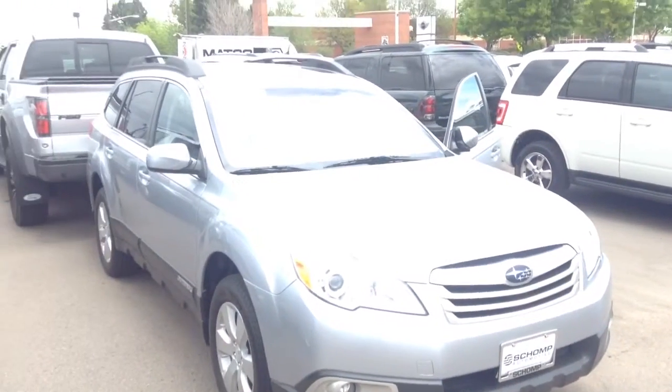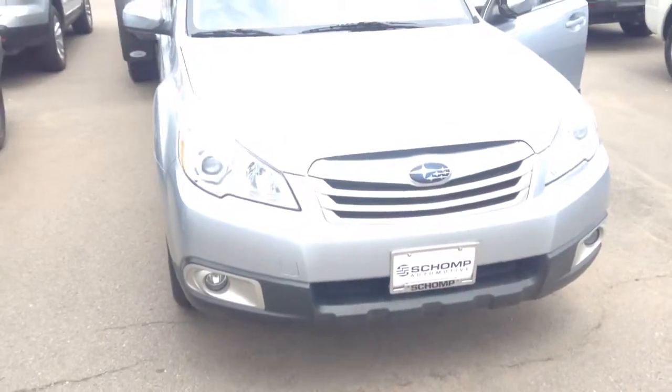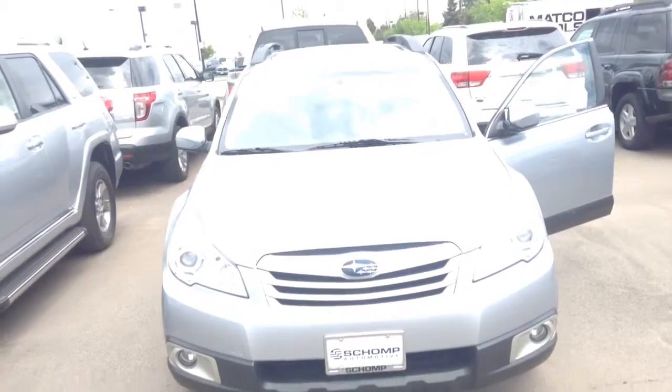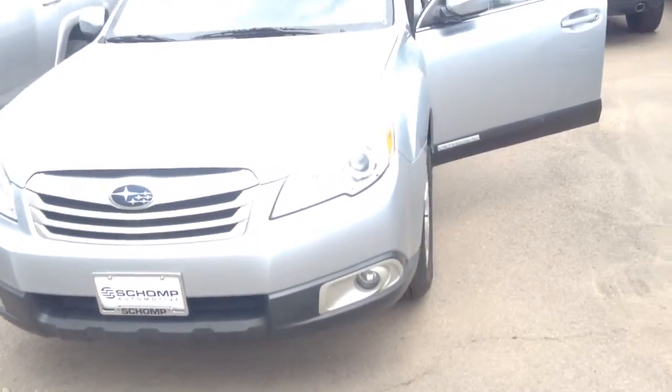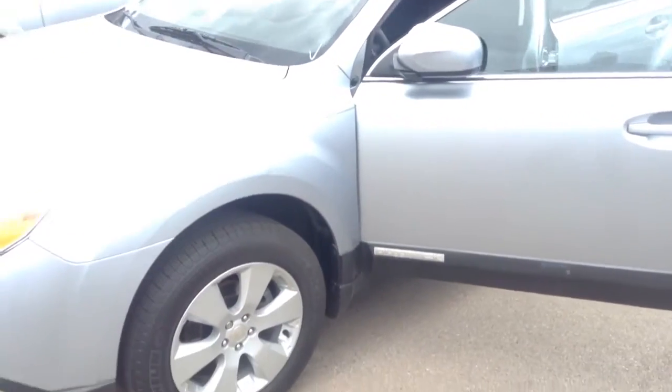Here is our 2012 Subaru Outback in beautiful silver. Tremendous looking car. It has roof racks, a sunroof, and really nice wheels. The tires are in very good shape. Under 49,000 miles.